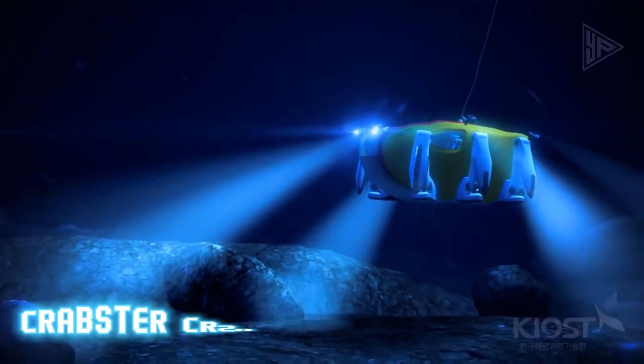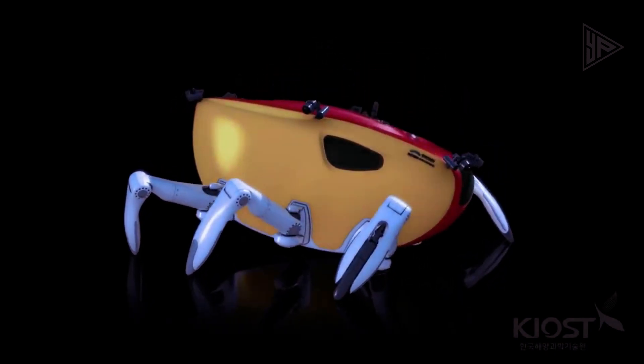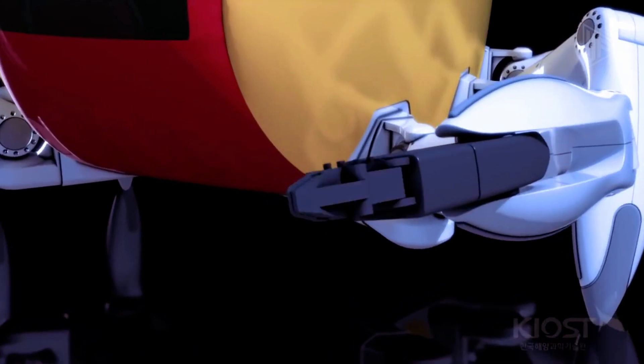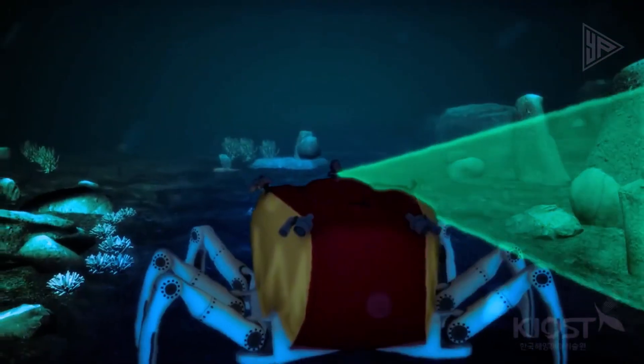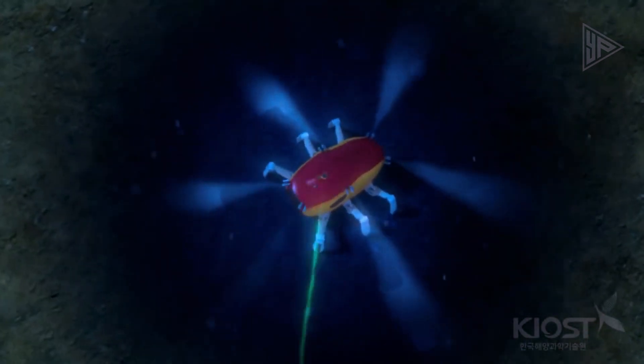The Crabster CR-200 is a subsea robot designed for deep water operations. It is equipped with eight thruster units, giving it a maximum speed of four knots. The robot features the latest technologies such as a real-time 3D sonar, high-resolution imaging system, automated navigation system, and an advanced control system.